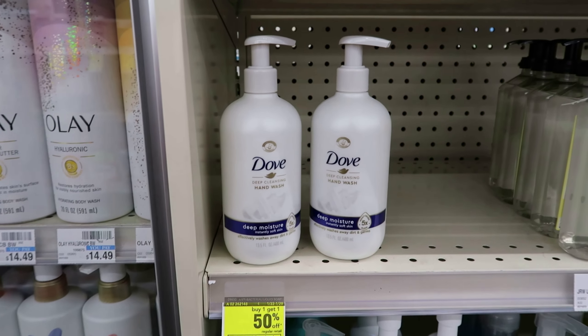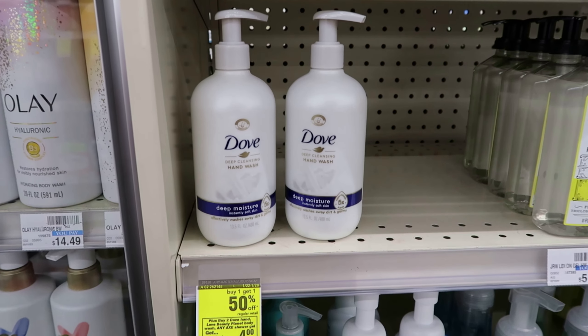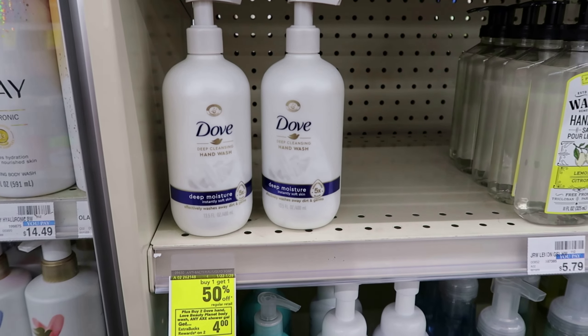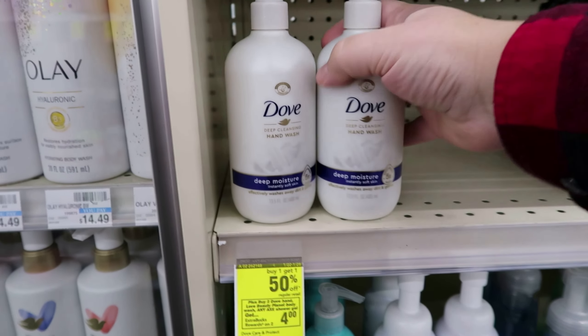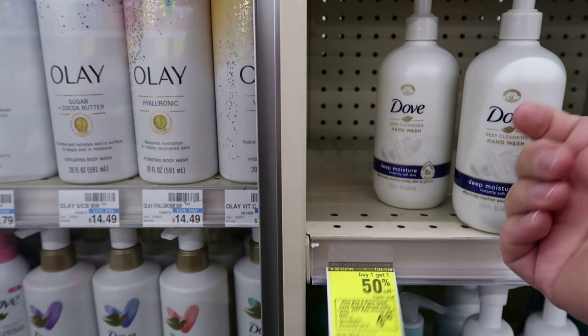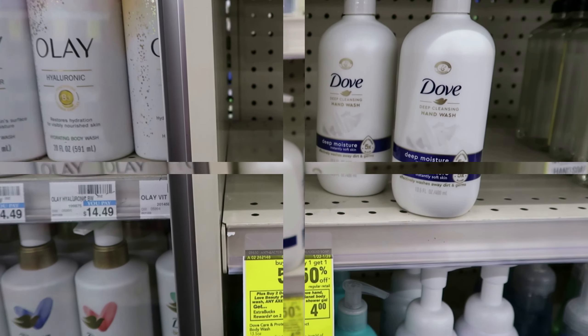The first deal I'm going to get into is on these Dove hand soaps. They're buy two get four dollars back this week, and they're also buy one get one half off. They have two left so I'm picking up two of them. They're... I don't even have a price. Let me go get the price.